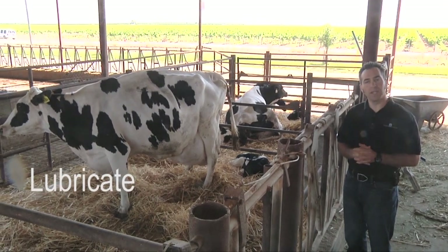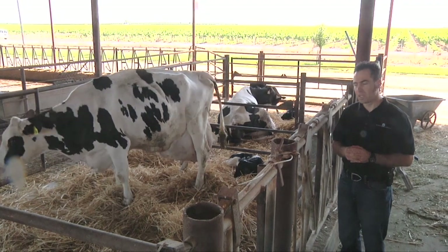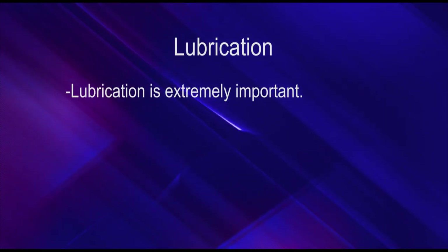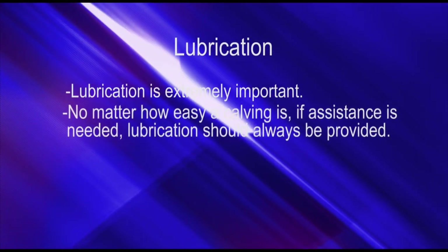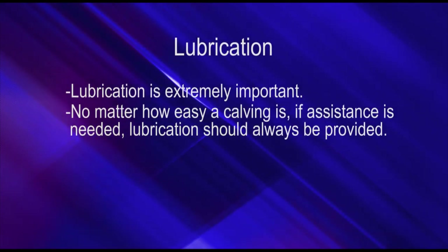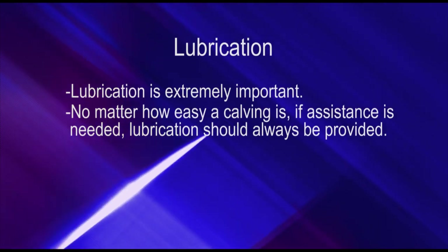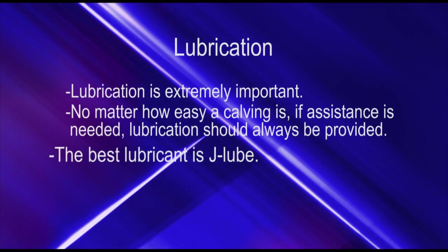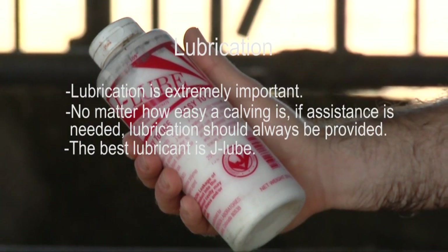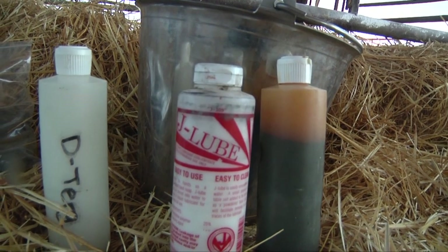Fourth, it's important to lubricate. Use a proper lubricant such as J-Lube to lubricate the cow and ease pulling the calf. No matter how easy a calving is, if we're assisting, we should at least provide some lubrication. Lubrication should be part of your standard operating procedure for any calving — use at least a quarter bottle of J-Lube, and for really tough calvings, as much as one full bottle. Lubricate the vaginal canal and cervical canal to cause minimum damage to the cow.